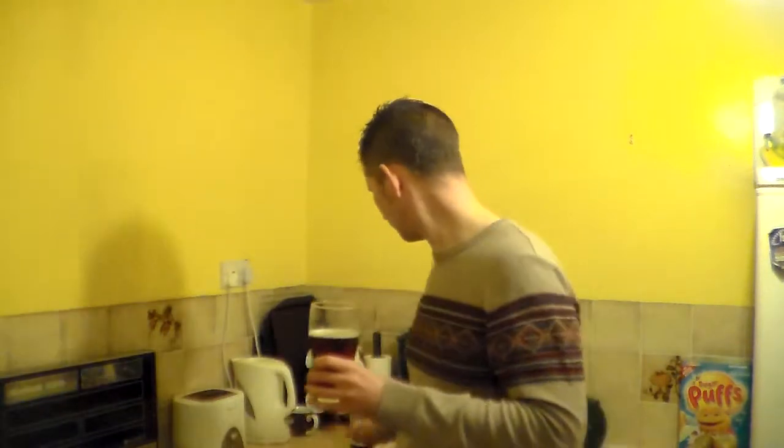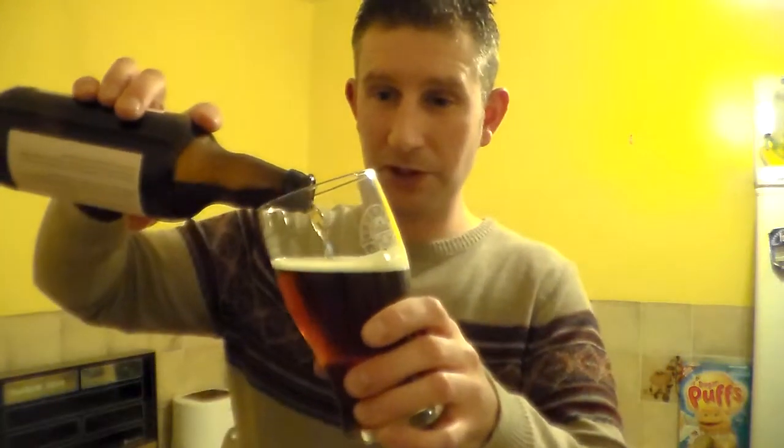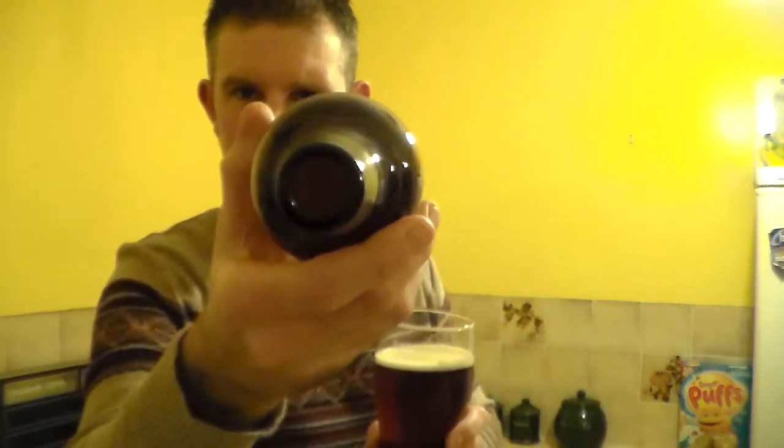I wouldn't say chocolate malt or roasted malt. It's like a crystal malt. I'm not that much of an expert. You can taste the malt in it but it's really dry, really dry beer. It's not sweet at all. Very, very bitter. And that's good because it makes it very drinkable, very sessionable. There's a big yeast cake on the base of the beer.